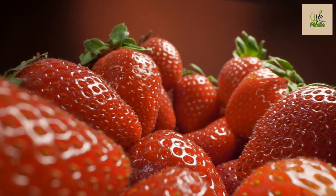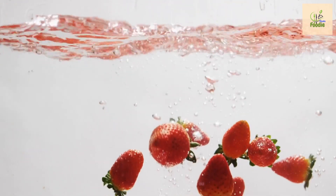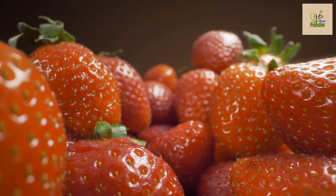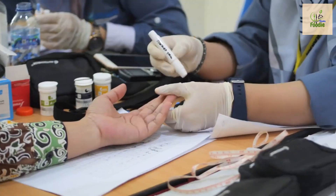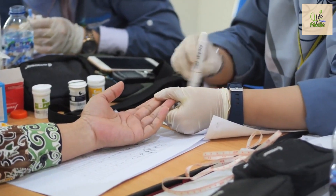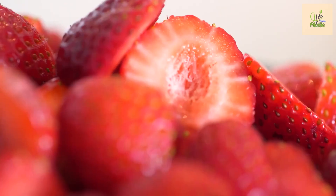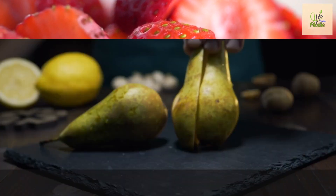Number five: strawberries. Our fifth fruit on the list is strawberries. These vibrant red berries are not only a treat for the taste buds but also a diabetes-friendly option. Strawberries are packed with antioxidants, fiber, and essential vitamins. They have a low glycemic index, which means they have a minimal impact on blood sugar levels, so feel free to indulge in these delicious berries guilt-free.